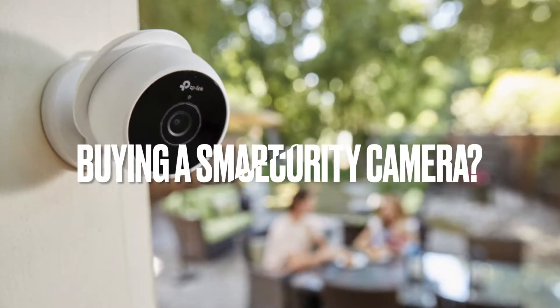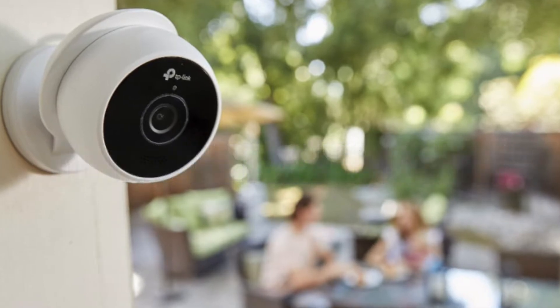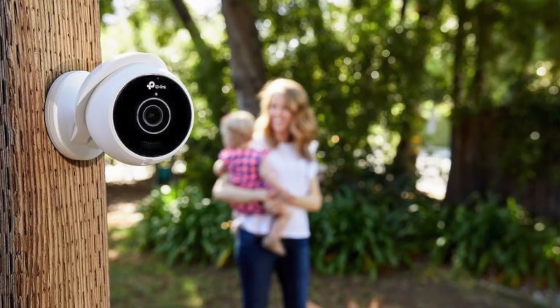So guys, if you want to take a CCTV camera or security camera, I'm going to discuss some points here that you should ensure before you buy a CCTV camera. I'll tell you what you need to keep in mind if you want to buy a CCTV or security camera, especially for your home, and also for your office or business. So let's start with the first point.